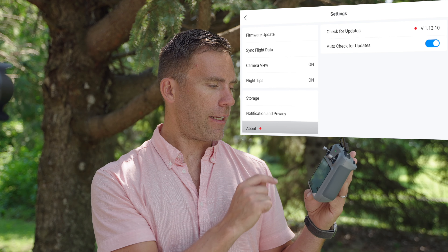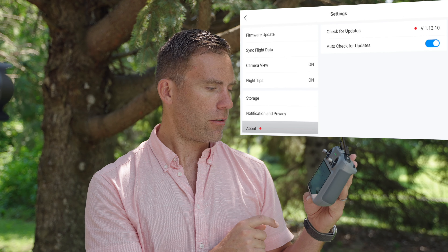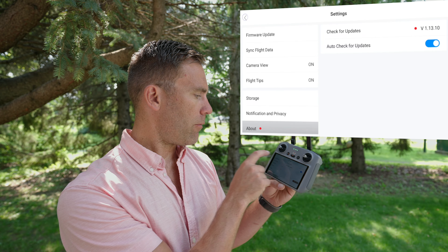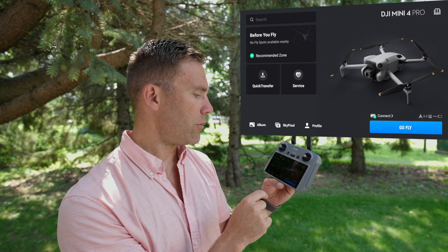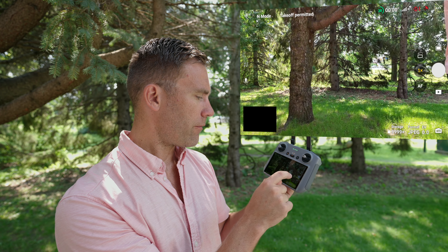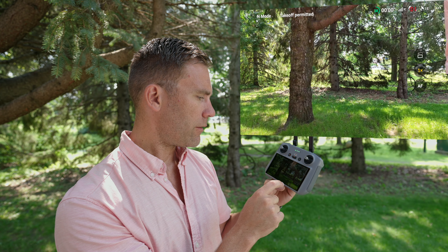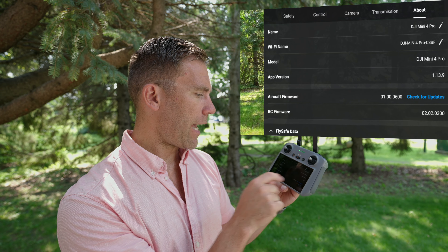There's no status about whether this update is working or not. Going back through the screens we don't see anything. If we go into Go Fly and then Settings and About, we can check — the app version is also still 1.13.9.